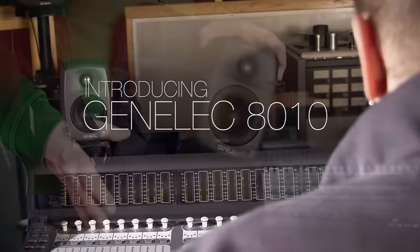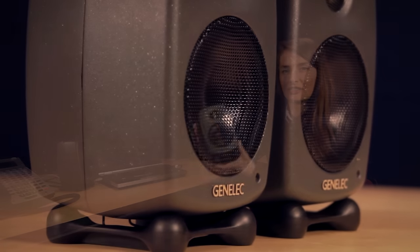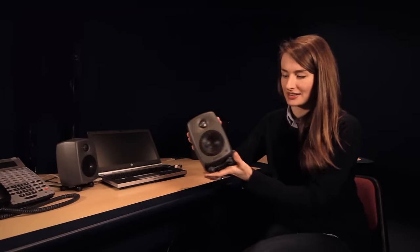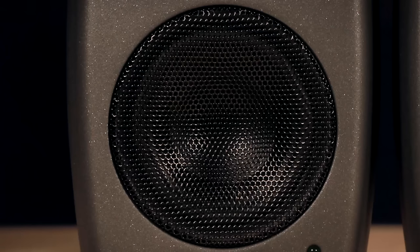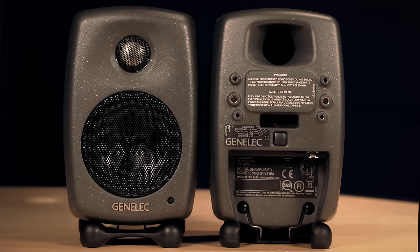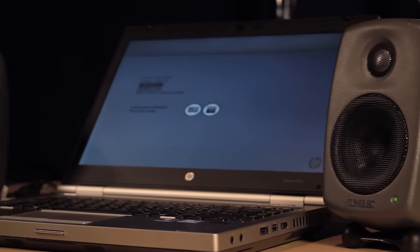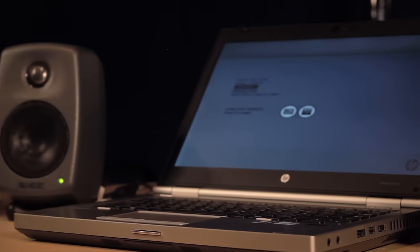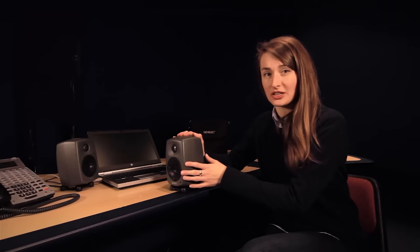It's very compact, yet truly professional. It's a two-way active monitor which produces a much higher sound pressure level than you would expect from a speaker this size. Both the tweeter and the woofer have protective grills which prevent you from accidentally damaging the drivers. As with the other products in the range, there is no need for an external amplifier. The active design in the Genelec means that there is a Class D amp matched for each of the drivers.